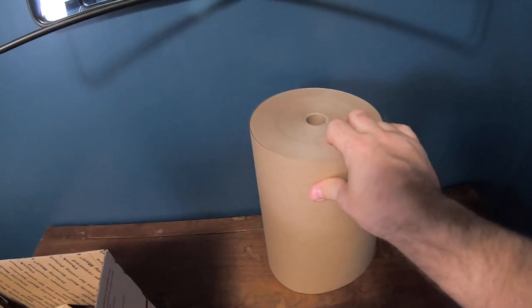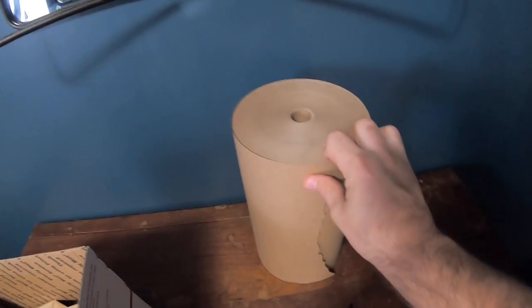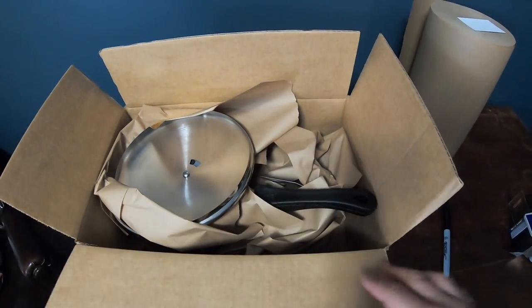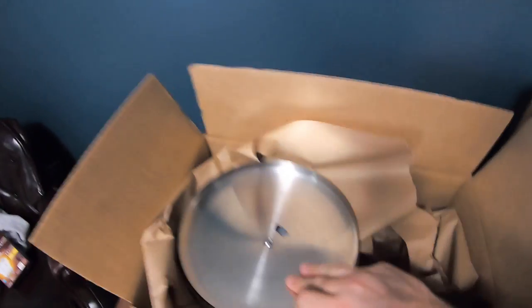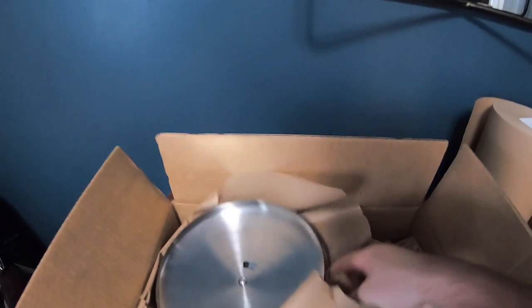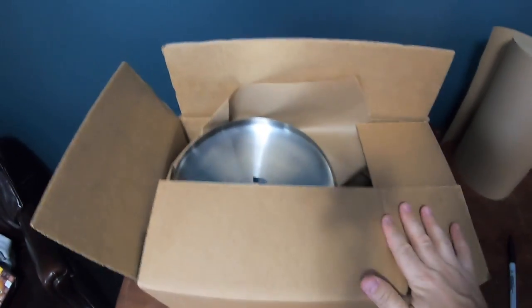I have all my shipping supplies linked in the description of this video. This box is like 16 by 10 by 8 — also linked in my description. For the Cook's Club pot: I put a little packing paper at the bottom, put the pot in, took more packing paper and put it inside the pot, then turned the lid upside down so the top isn't sticking up and the box can close. Put packing paper to keep it from rattling, seal the box, and you're ready to go.